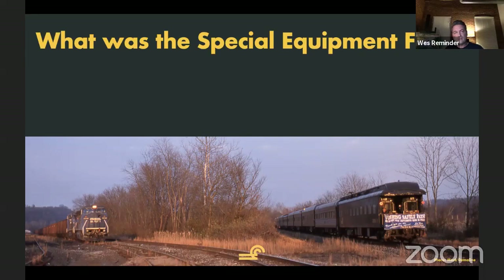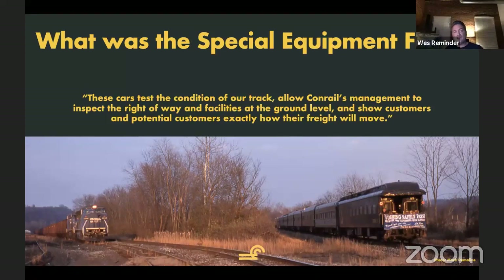We had to do a lot of research to figure out what it was. But for those reading the book, it was important to take a step back and talk about what this equipment specifically was. Conrail itself did a really good job in the documentation — telling you exactly what it was — and there's no reason for me to improve on their description. The test cars were testing the condition of their track. They allowed Conrail management to inspect the right-of-way and facilities at the ground level, and show customers and potential customers exactly how their freight would move.